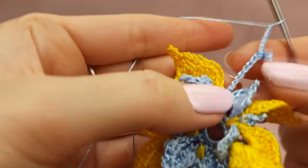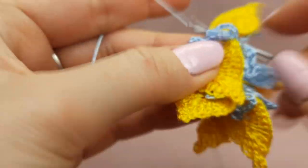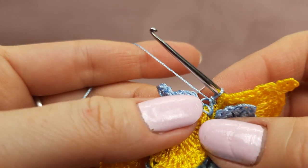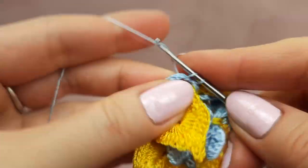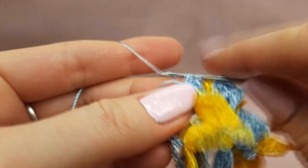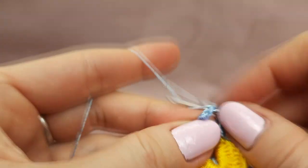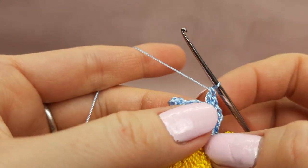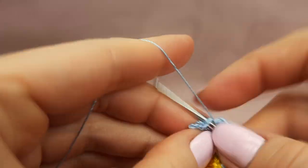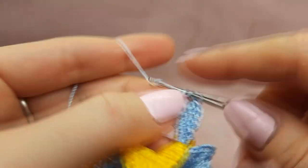Now let's finish the last base of this row and start making stitches around the chain. Make two single crochet stitches around the first chain, then two half double crochet stitches, then two double crochet stitches. After that, make four treble crochet stitches — the biggest stitches in our petal: first one, second one, third, and the last one. In total, four treble crochet stitches.